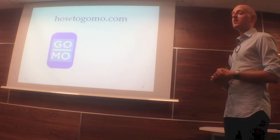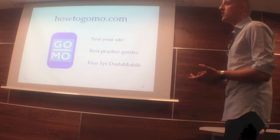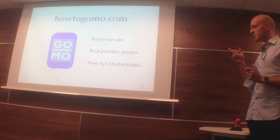'How to Go Mobile' is one of the resources I'd suggest having a look at. There are excellent tools on there — you can test your site to see what it looks like on devices, fill in a quick survey and it will audit your site, and there are best practice guides. You also get a free one-year use of Duda Mobile as well.